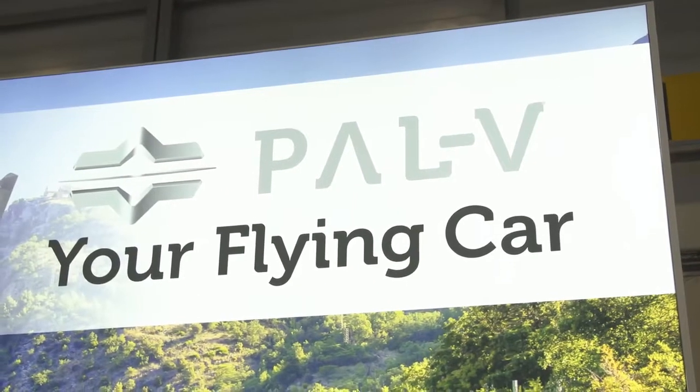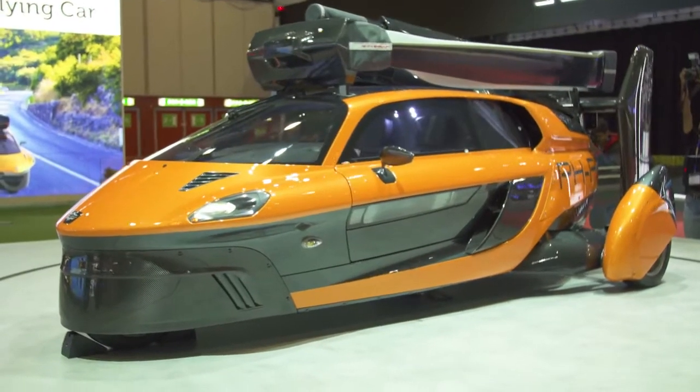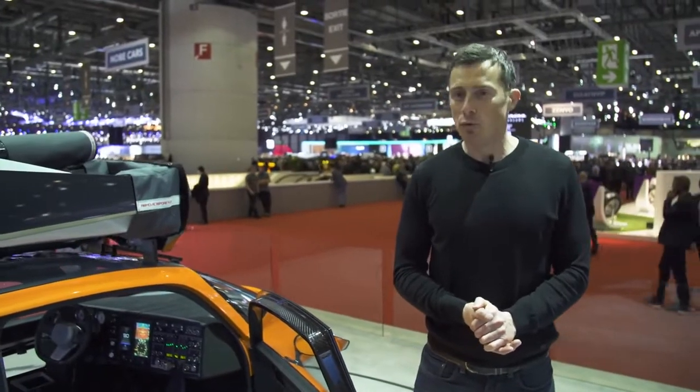This here is the PAL-V, and it's a flying car. It's not just a made-up concept — it really does fly. If you buy one of these, you will fly in it, so long as you have a pilot's licence. Look, it's even got proper dials and stuff. It's insane — a real flying car. Let's get back down to Earth with some normal cars.